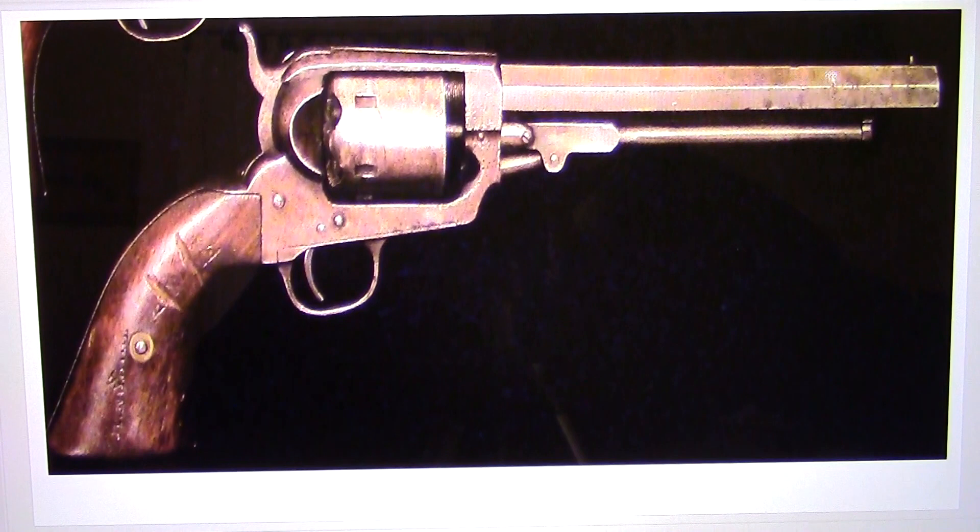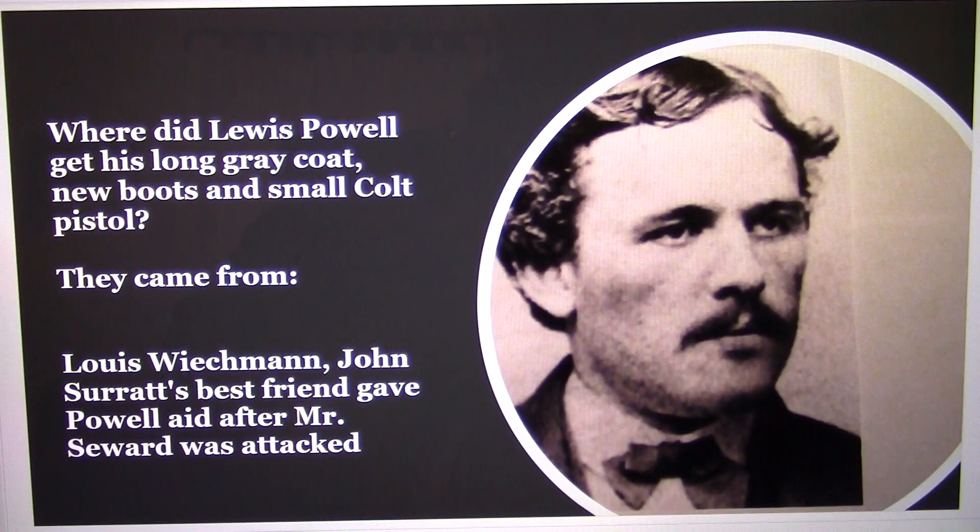That was the whole reason they used this particular gun as a plant — because it's identified with the Confederate cavalry. The whole purpose of this cover-up was to prove that the assassin of Secretary Seward was a Confederate agent. So the question is: where did Lewis Powell get his long gray coat, new boots, and small coat pistol? Well, they came from Louis Weichmann, John Surratt's best friend — he gave Powell aid after Mr. Seward was attacked.